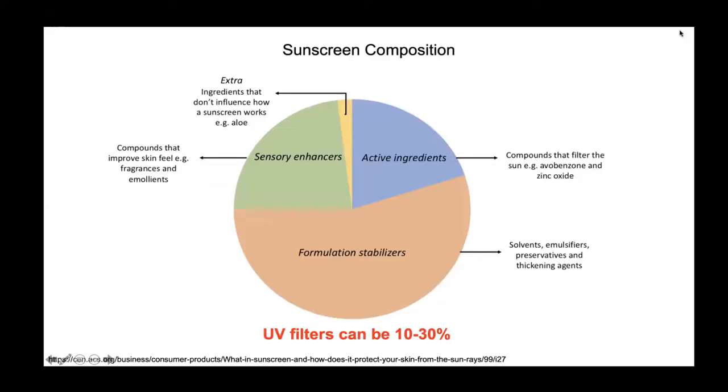Today we're going to be talking about problems with sunscreen formulations, since in our experience they tend to oil out over time and become comedogenic. We did some research to try to figure out why that might be the case. Sunscreen formulations can be broken down into four components. Active ingredients, which include organic or inorganic UV filters, block out the sun's rays.